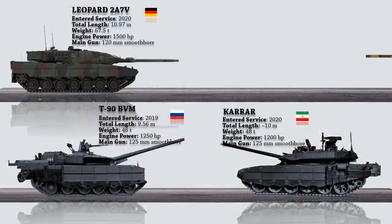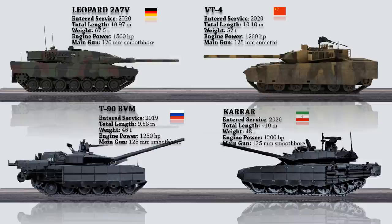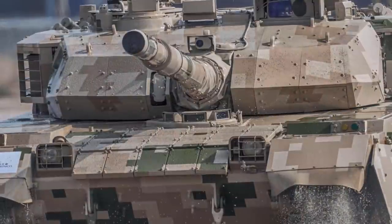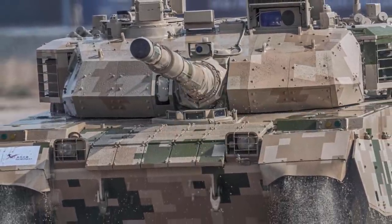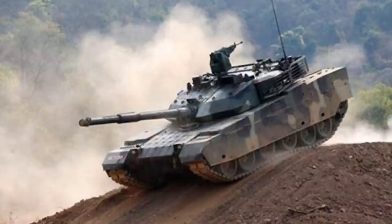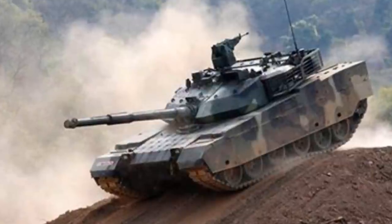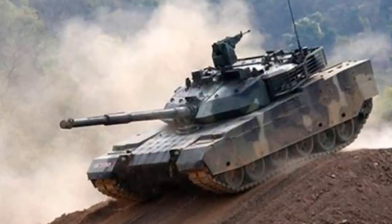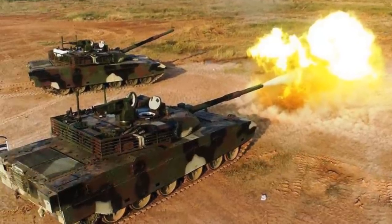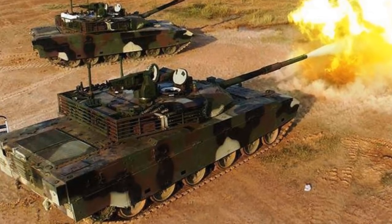Next, we have the VT-4 main battle tank, also known as MBT-3000, which is a Chinese third-generation main battle tank built by Norinco. The VT-4 has a 125mm smoothbore cannon capable of firing APFSDS, HESH, HEAT, high-explosive rounds, and guided missiles. There is also a remote weapon station on the turret armed with a 12.7mm heavy machine gun. This tank is protected by dual-layer protection consisting of composite armor and FY-4 explosive reactive armor. According to chief designer Feng Yibai, the frontal protection is equivalent to 500mm of homogeneous steel armor, and the explosive reactive armor is around 700mm.